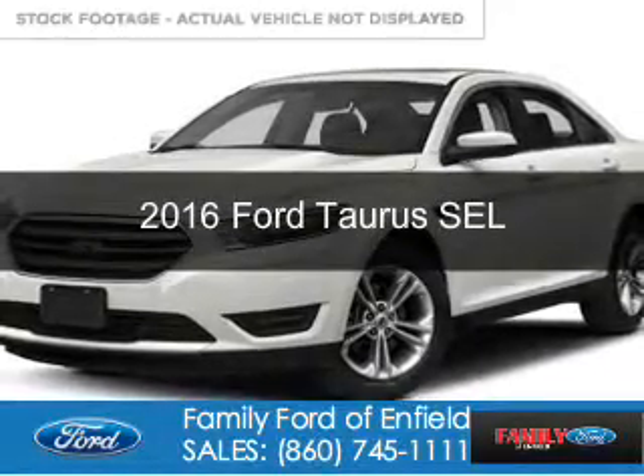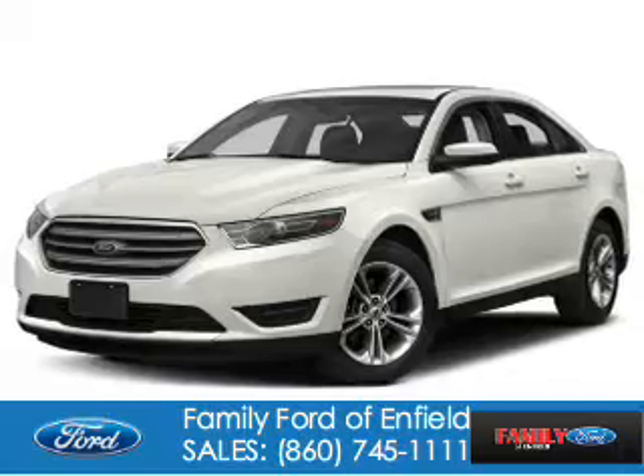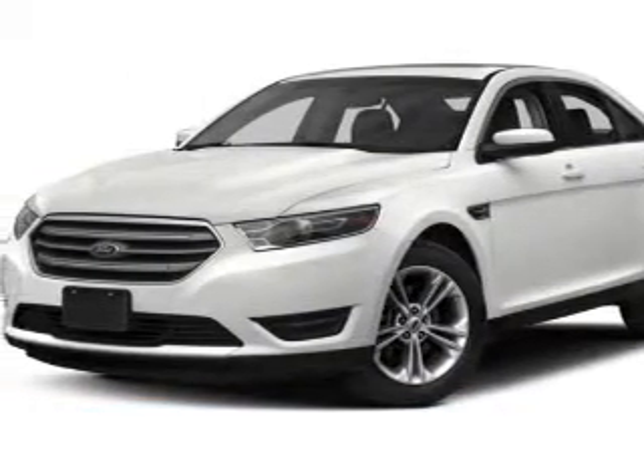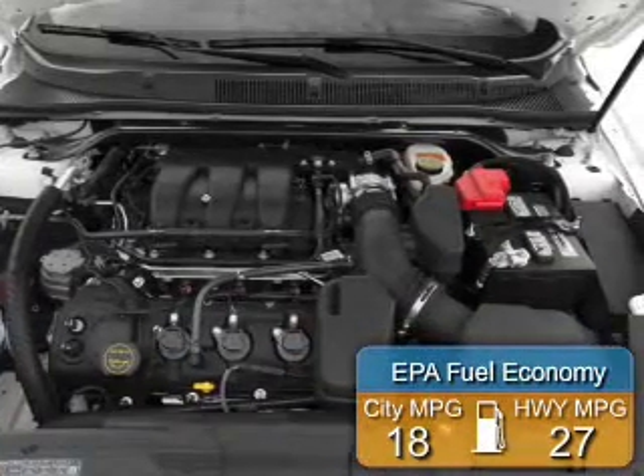This is a new 2016 Ford Taurus. It's powered by front-wheel drive, a 3.5-liter six-cylinder engine, and a six-speed automatic transmission. Great fuel efficiency saves you money by requiring fewer trips to the gas station.